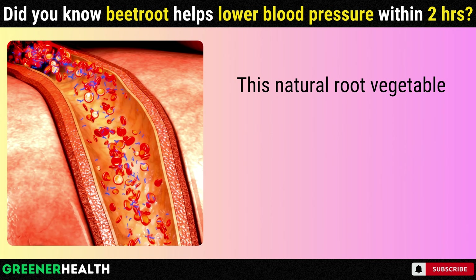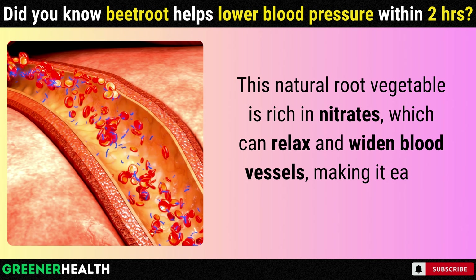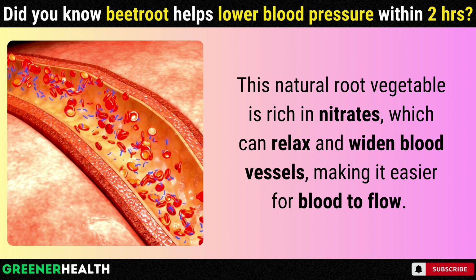This natural root vegetable is rich in nitrates, which can relax and widen blood vessels, making it easier for blood to flow.